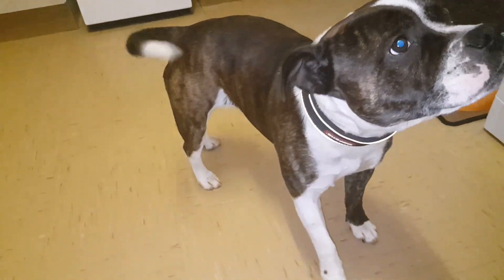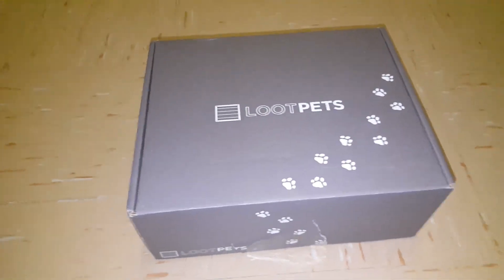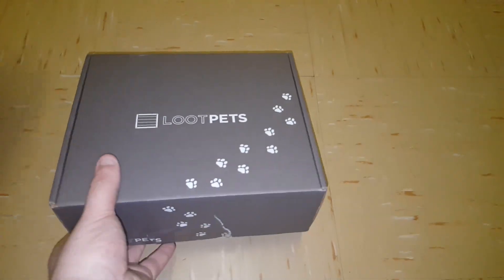Yo there guys, what is up? Loot Games here, and today we are unboxing Loot Pets. As you can see right there in all its glory, there is the Loot Pets, and Buster's just wagging across the screen. So this is Buster Unboxes, and we're going to be opening the Loot Pets crate today.